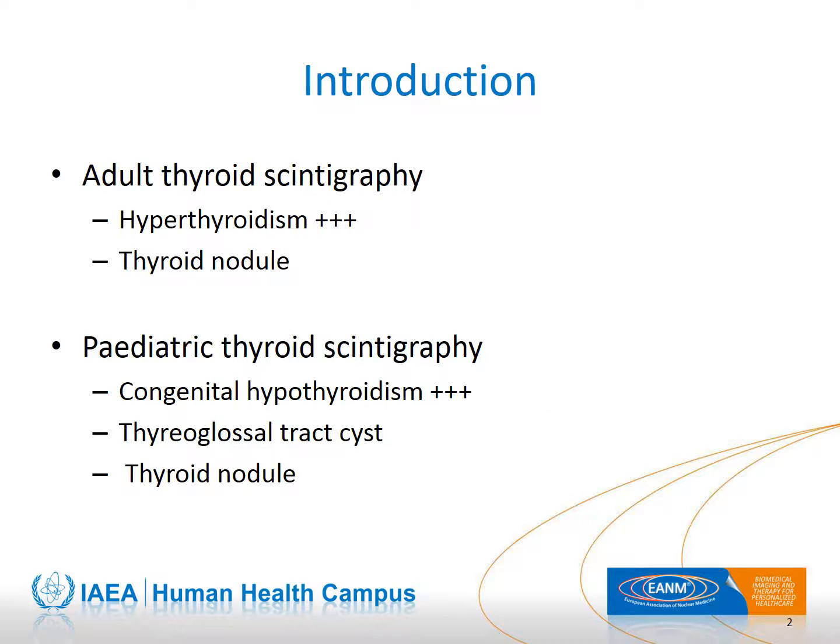The Pediatric Department of the Public Assistance of the Hospital Trousseau performs around 75 pediatric thyroid scintigraphies per year. We hope this presentation will help to inform and prepare you for this very interesting test. Most of you have a routine practice of adult thyroid scintigraphy whose most frequent indication is hyperthyroidism. However, most of the children admitted are due to congenital hypothyroidism or other pathologies such as cervical and thyroid nodules, which are less frequent.